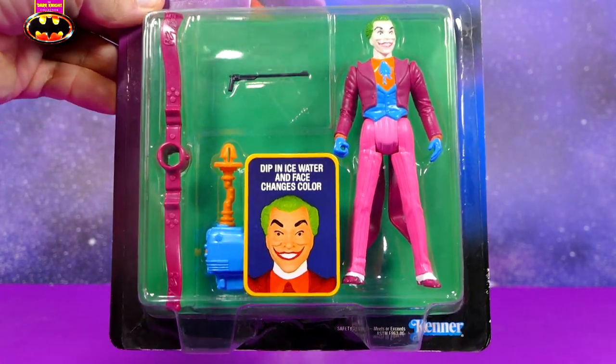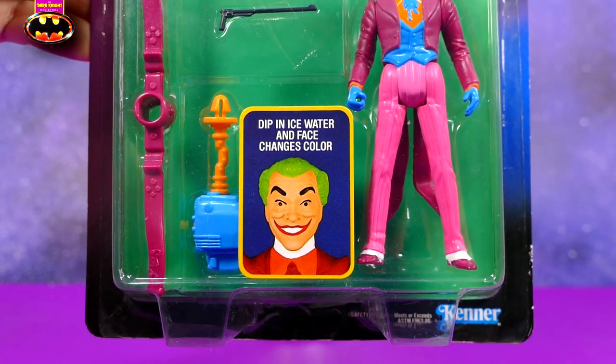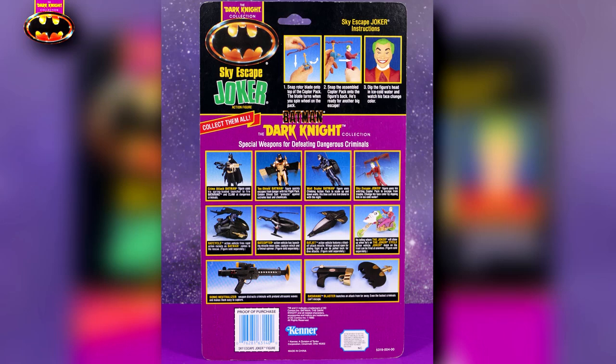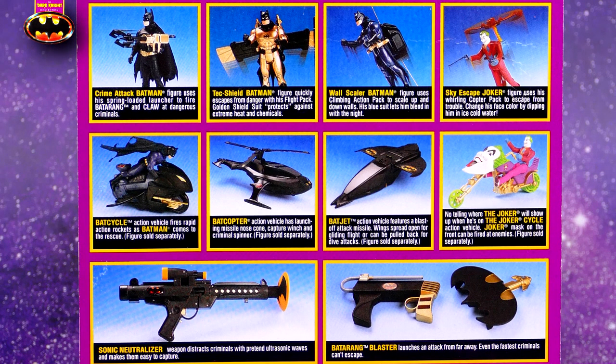The bubble looks very nice, and there was also a second feature — you could dip it in ice water and face-change his color. The back of the card art showcases not only how to put together the copter and snap it to Joker's back, as well as how to make his face change color, but also other figures and accessories that were part of the Batman Dark Knight collection.